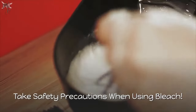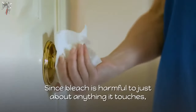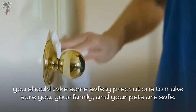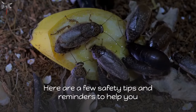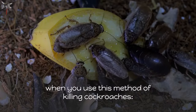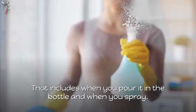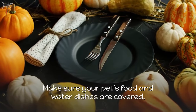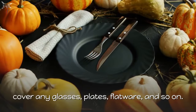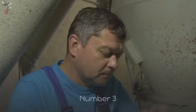Take safety precautions when using bleach. Since bleach is harmful to just about anything it touches, you should take precautions to keep yourself, your family, and your pets safe. Number one, wear gloves when using bleach — both when you pour it into the bottle and when you spray. Number two, cover everything you do not want to spray, including pet food and water dishes, glasses, plates, flatware, and exposed food items like fruits and nuts.